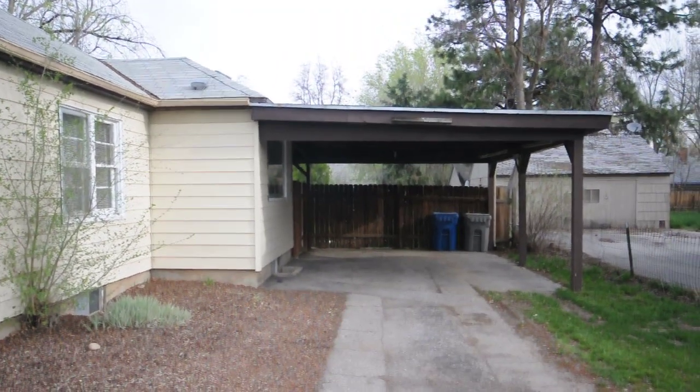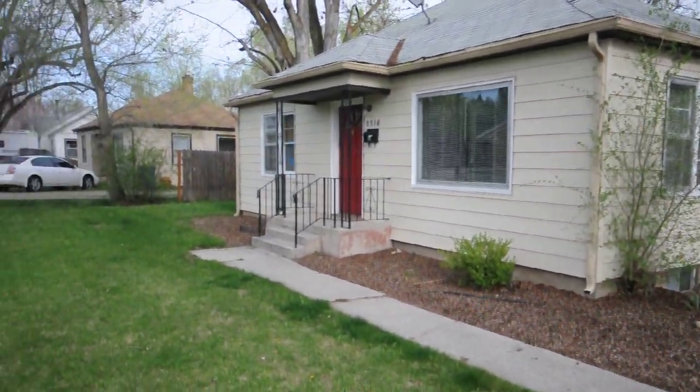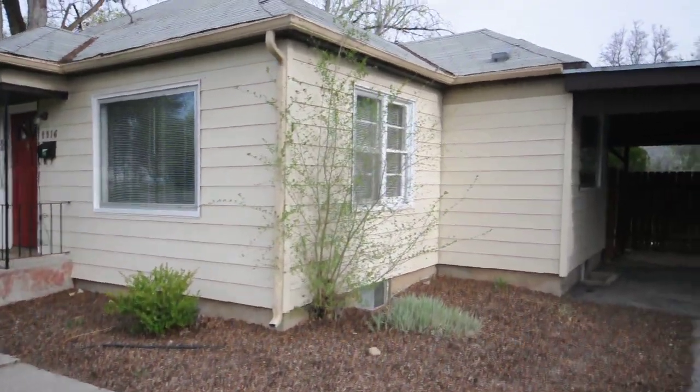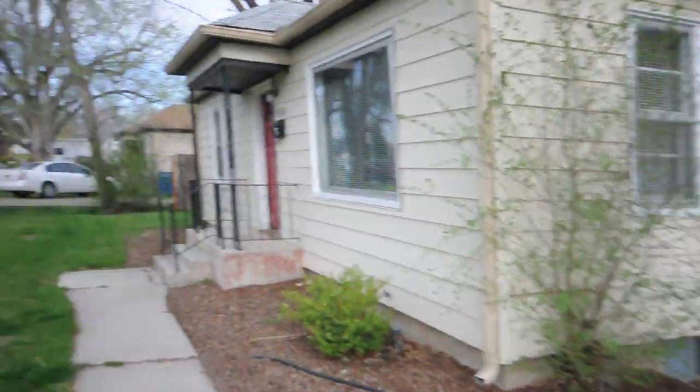I'm here today at 2316 Palouse Avenue off of Vista Road in Boise, Idaho. We're looking at a great little unit here — a four-bedroom, two-bath, two-story home with a two-car covered carport.